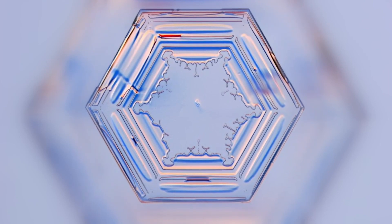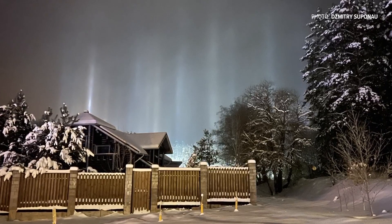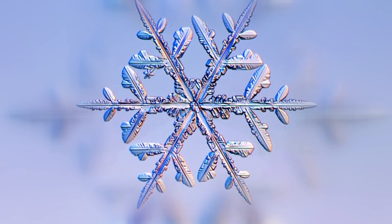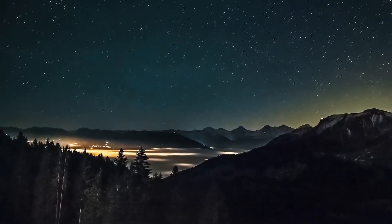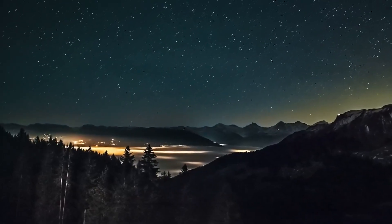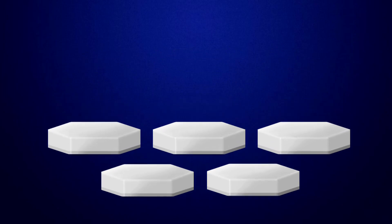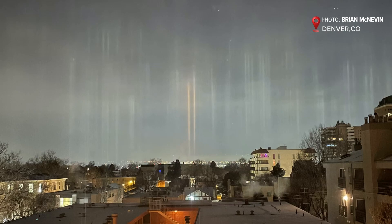The temperature needs to be below 12 degrees with just the right amount of moisture in the air. Too much moisture could cause branches called dendrites to form on the crystals. And if it's too dry, which is usually the case with extremely cold air, then you get no crystals at all. Those little hexagons also need to be facing flat side down and drift through the air slowly, without tumbling or running into each other. So the winds have to be very calm.